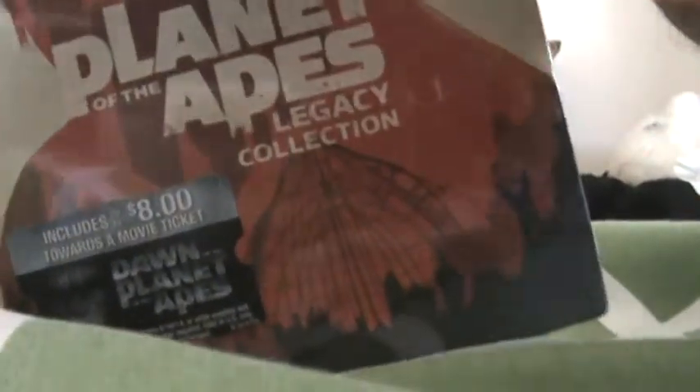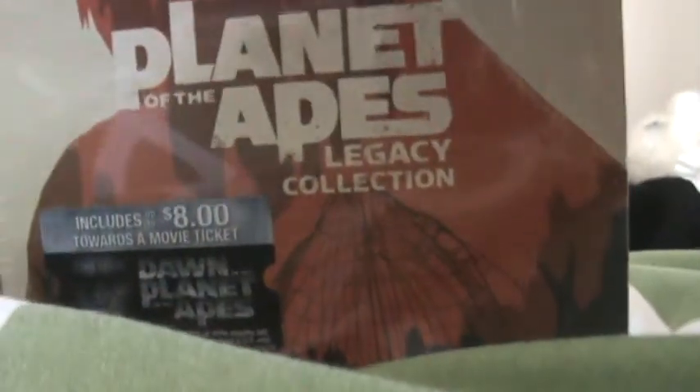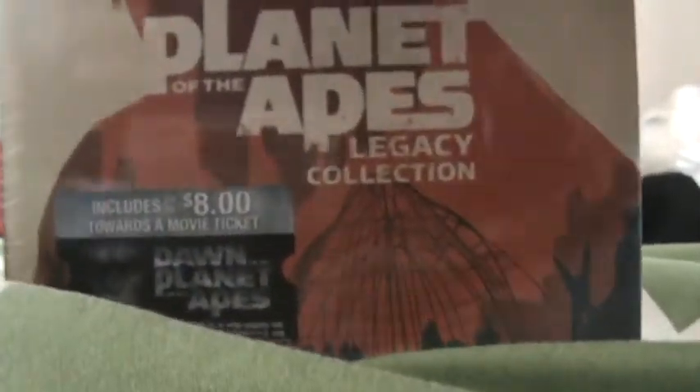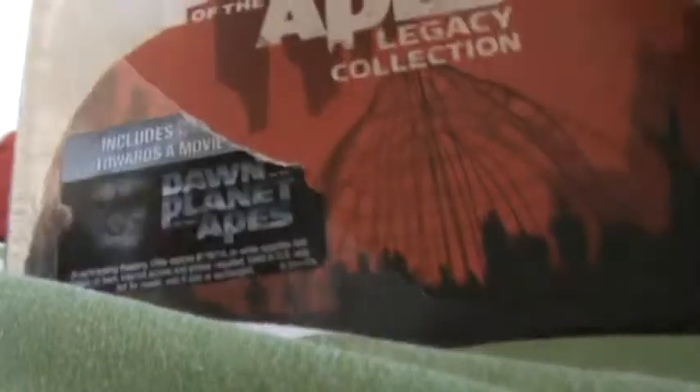It is just a big Blu-ray case inside this outer box. Again, this was 20 bucks at Best Buy — I'm pretty sure it's still on sale. Dawn of the Planet of the Apes comes out next week, so I'll definitely be seeing that, hopefully doing a review for it. Maybe I'll even watch a few of these movies before Dawn comes out and review them.